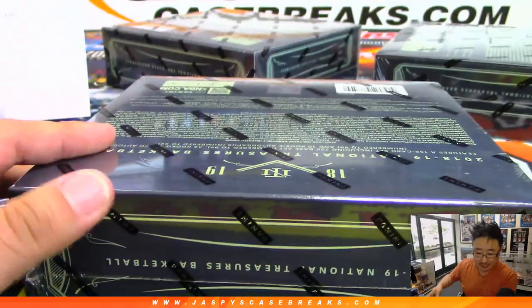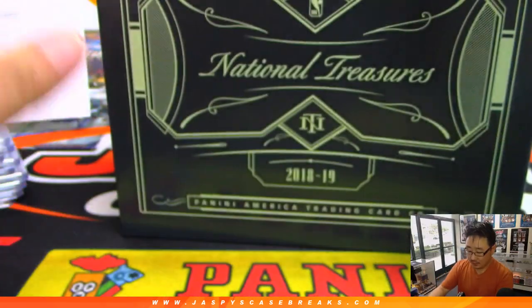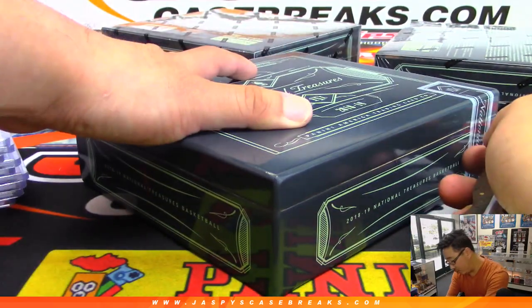All right, next box. This is Pick Your Team 8, National Treasures Basketball. Tier 1 Random Team 2 coming up after this, and then I'll go through some more orders. Pick Your Team 2 has officially sold out. And then Pick Your Team 3 of Tier 1 Baseball is almost in single digits — let's finish that one off as well.